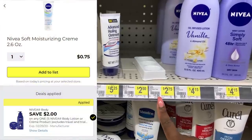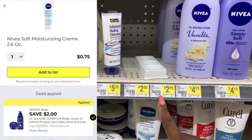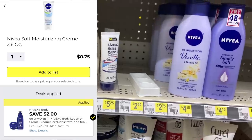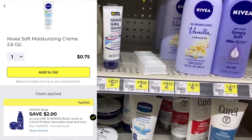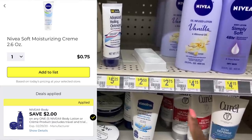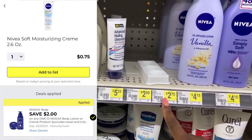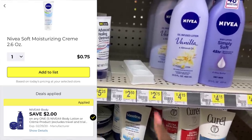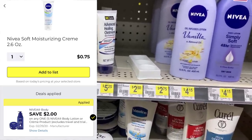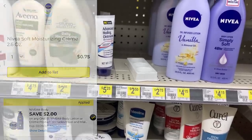There are some baby Nivea cream lotions — these are the 2.6 ounce size at $2.75. Our $2 off one digital coupon is working on that item, making it only $0.75. I didn't plan on getting this item anyway, but I did want to show it to you, but they've already been here — the shelves have already been cleaned out.